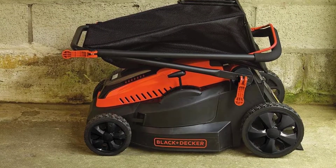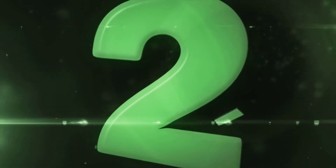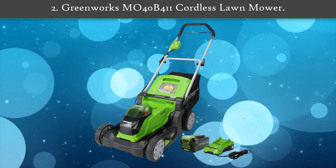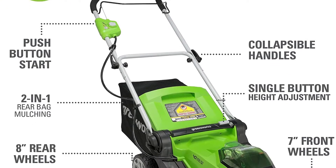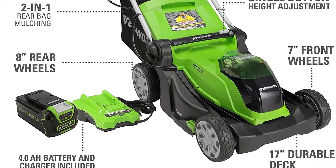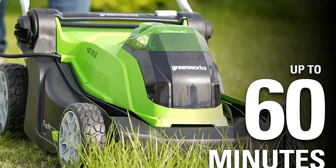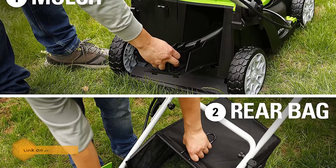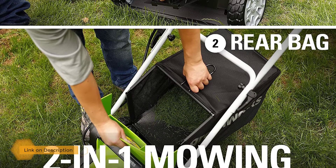Number 2: Greenworks MO40B411 cordless lawn mower. The Greenworks G-Max 40 volt family of tools are built with medium-weight construction and high-efficiency motors. The universal 40 volt battery system powers more than 25 products and provides gas-like performance with ample running time for normal yard projects.